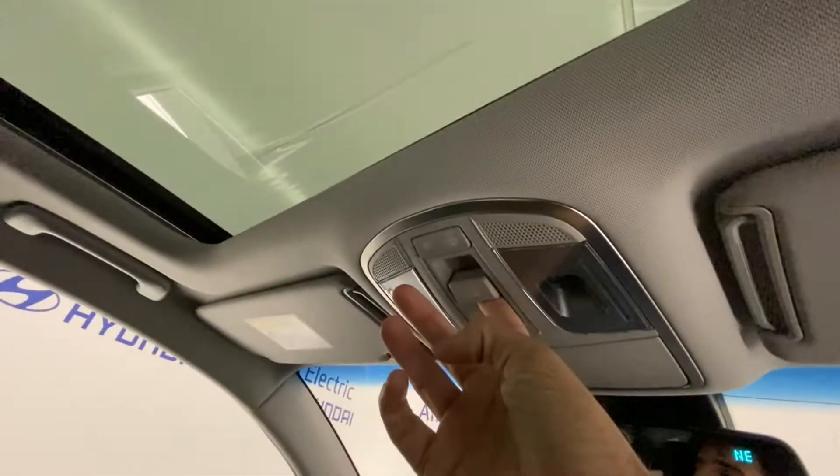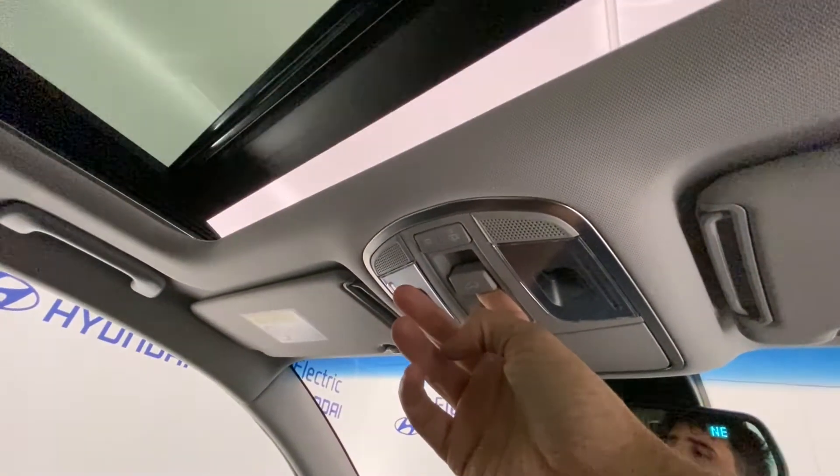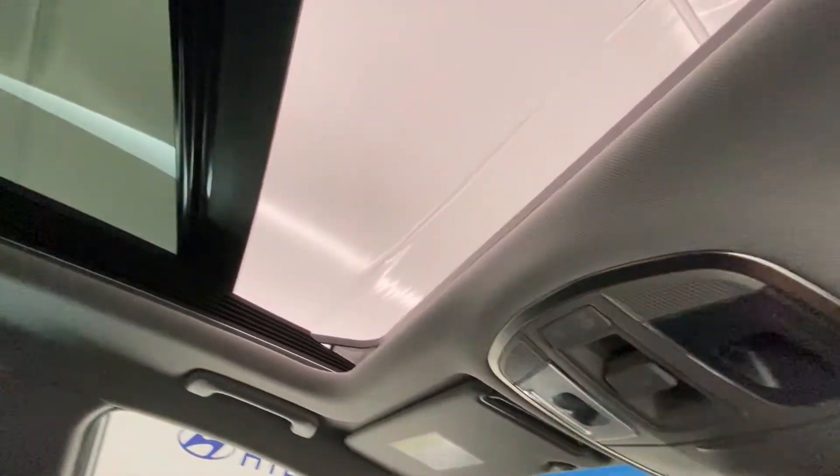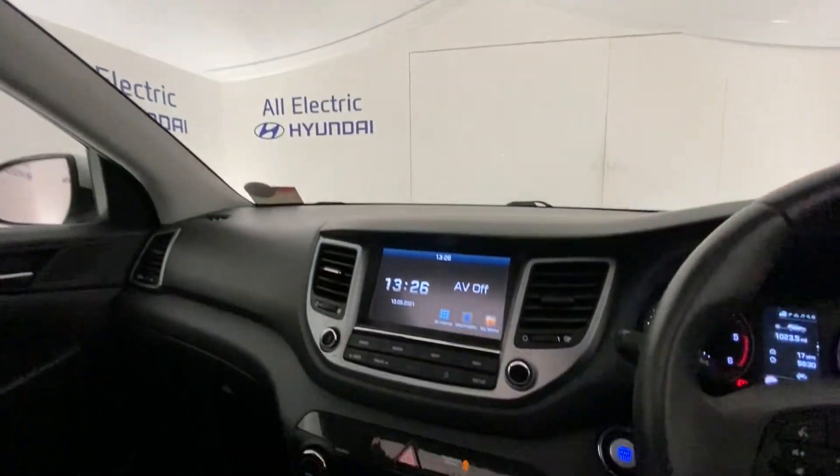It's all super impressive. We also have the panoramic sunroof, which works like so — and it closes just as easily.